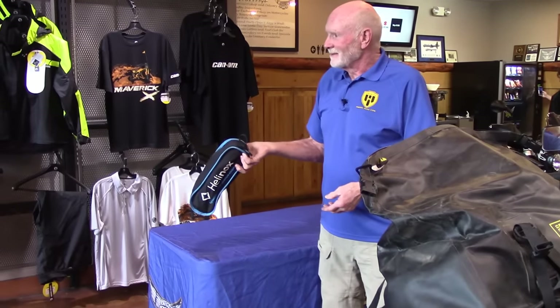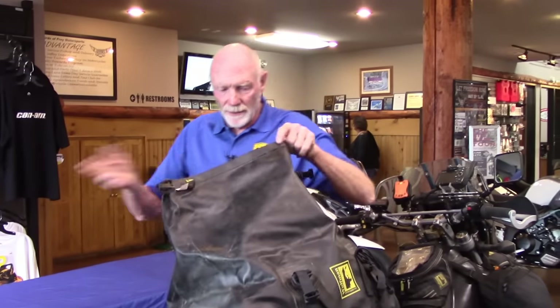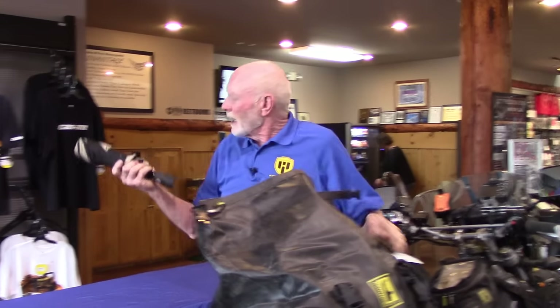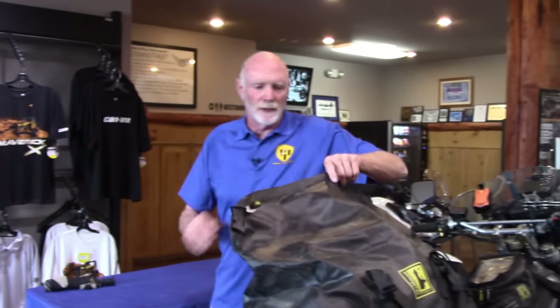All the comforts of home. This is a little folding chair — it's the greatest little comfort item. I also carry some strange things — I carry an umbrella. I've been up to Alaska, and if you get a flat tire and you're sitting there in the rain, you can just pop that open and stay out of the rain while changing a tire or working on your bike. It's very lightweight and easy to carry.